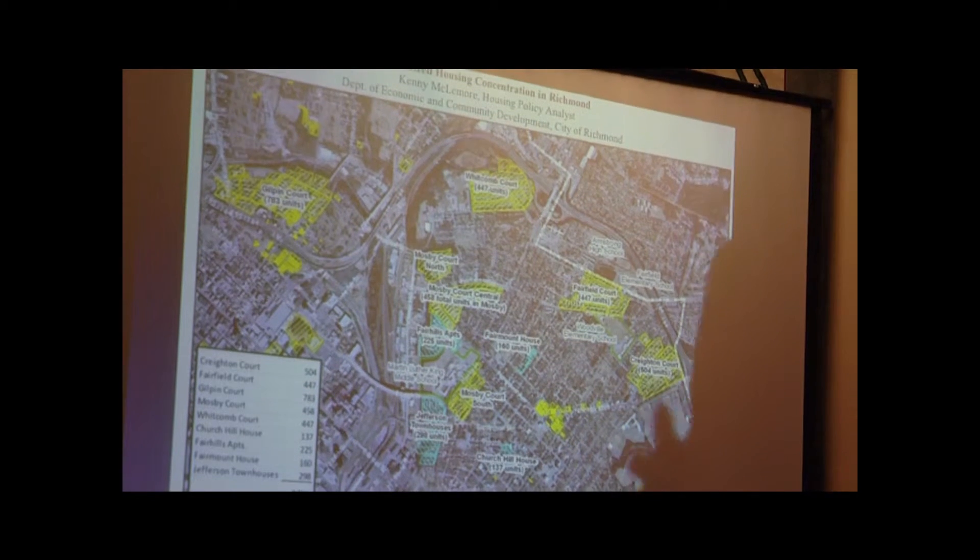Why that area became increasingly black: back in the late 1930s, a federal agency known as the Homeowners Loan Corporation - the HOLC - was created to stem the foreclosure crisis during the Great Depression. They evaluated neighborhoods in cities all across the United States and literally graded neighborhoods A, B, C, and D.